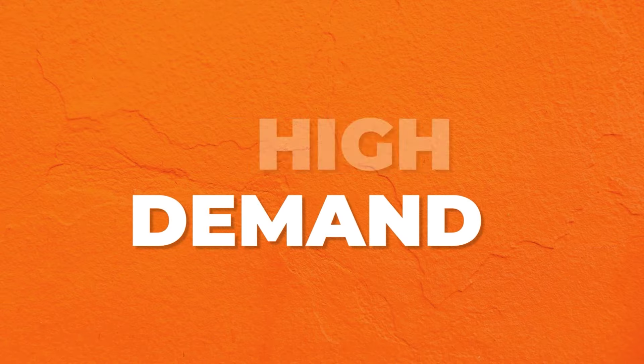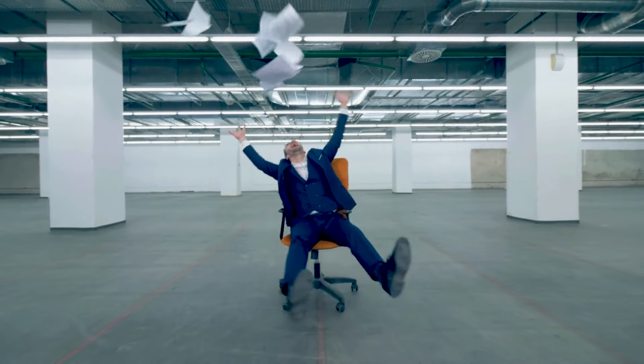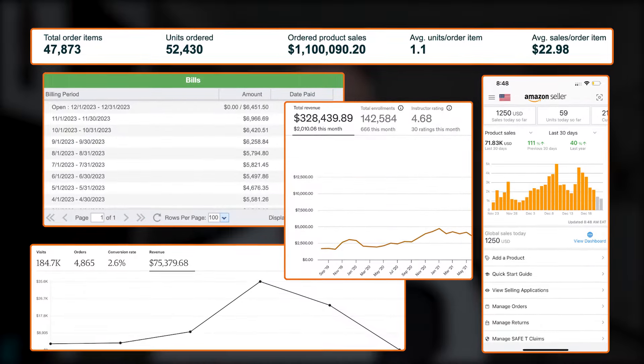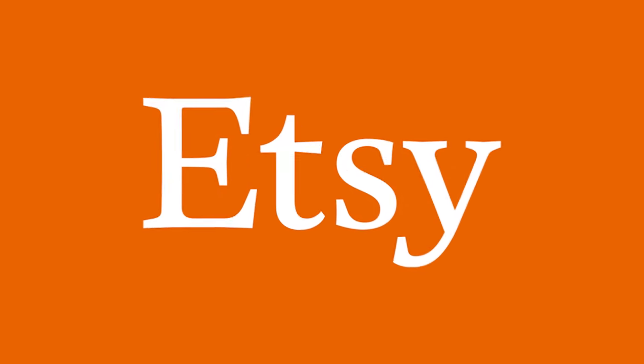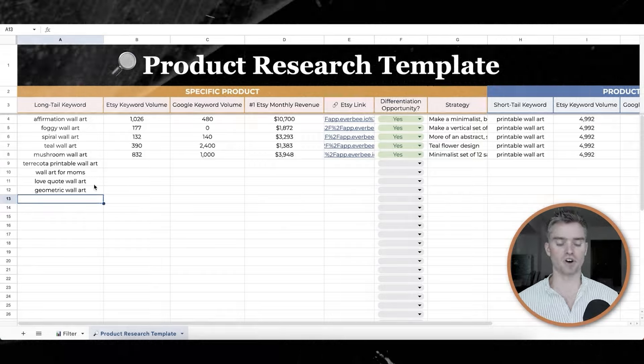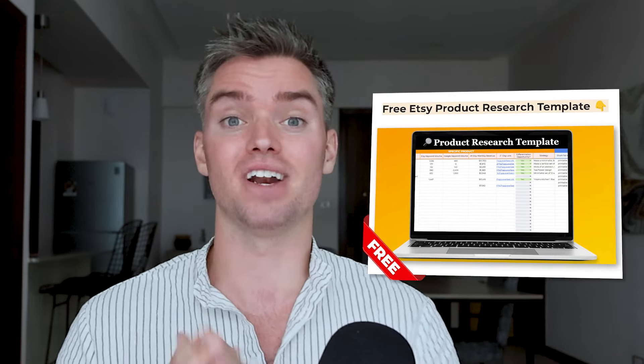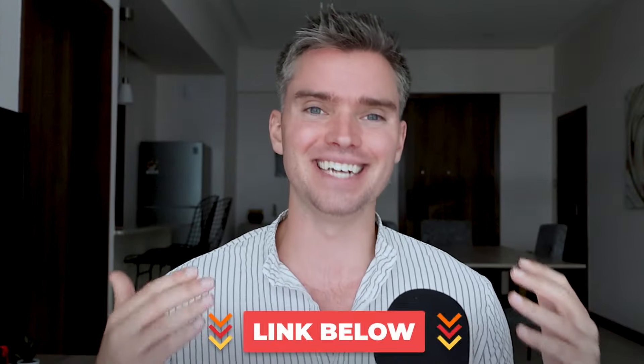So, you want to find high-demand, low-competition products to sell on Etsy that will give you the freedom to quit your job and work from anywhere in the world. Well, you're in the right place. Hi, my name's Sumner, and my wife Allie and I have generated over $1 million selling our own physical and digital products across Etsy, Amazon, and Walmart. You're about to learn a secret Etsy product research method you've never seen before, and get 100% free access to my personal Etsy product research spreadsheet. We'll be using my favorite Etsy product research tool, which by far is Everbee — we can get started for free — both linked in the description below. Now let's find some profitable products to sell.